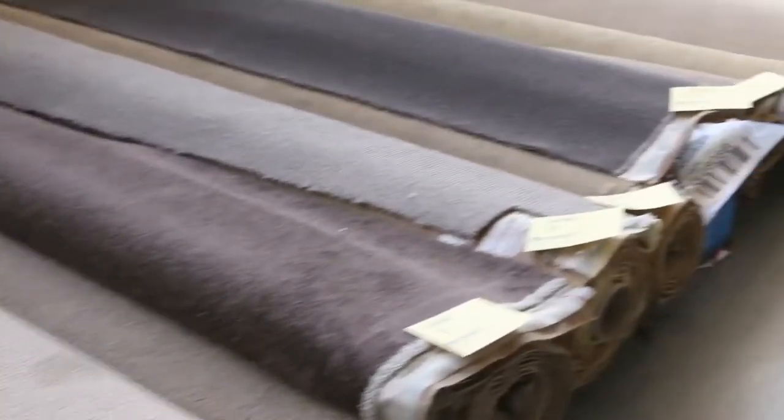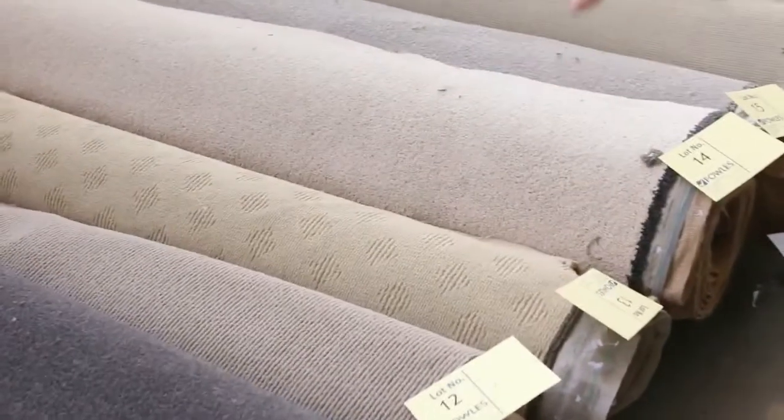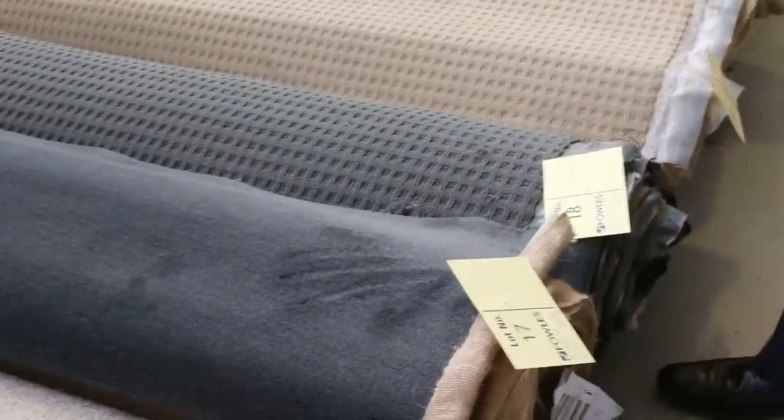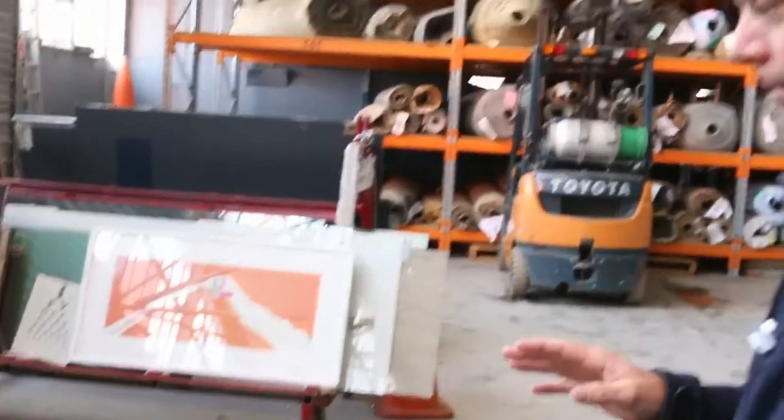We'll start off with our roll-ins and off-cuts. Plenty of these room lot sizes — they vary anywhere from 3 metres to 6 metres. Really high-quality carpets this week; some of these carpets would normally sell anywhere up to $200 a metre. We'll be clearing them out from as low as $25 a metre, so there'll be plenty of savings there.